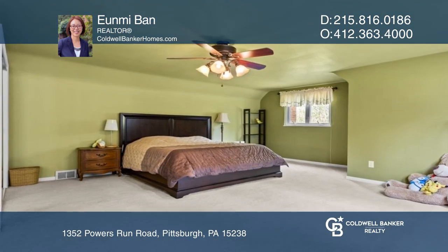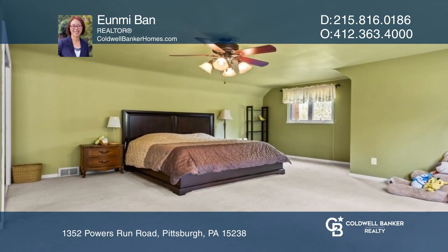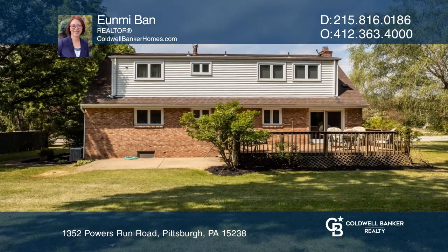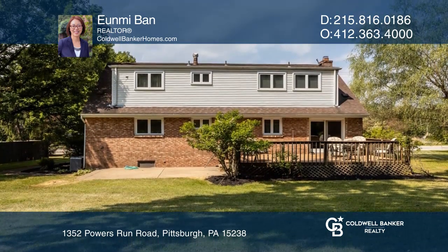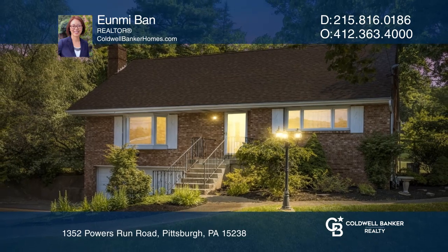Composite decking out back with a concrete patio is great for entertaining. Don't miss out on this opportunity. Ready to take the next step at obtaining your future home? Contact Unmi Band to find out how.